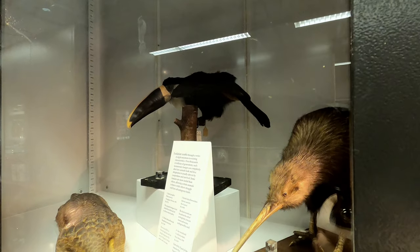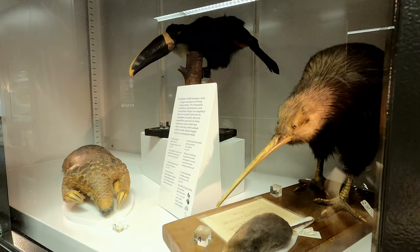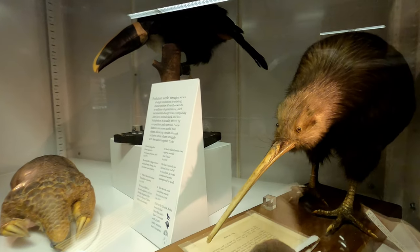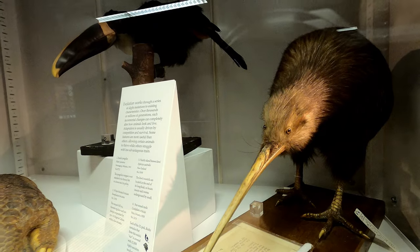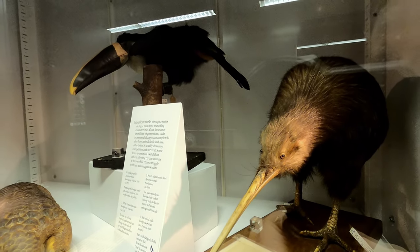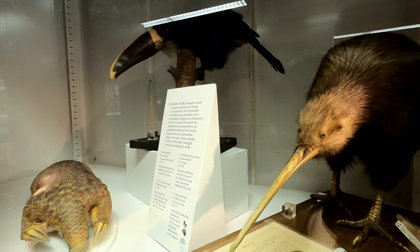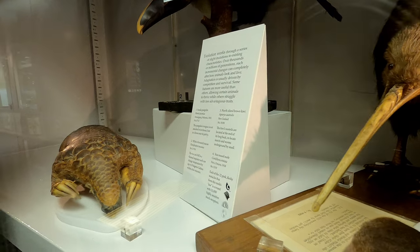This exhibit talks about how evolution works through a series of slight mutations to existing characteristics. Over thousands and millions of generations, evolution will change how animals look and live, allowing animals with certain characteristics to thrive while other characteristics will cause them to struggle. One interesting example is this Sunda pangolin, whose tongue isn't attached to its throat but actually to a bone near its pelvis.